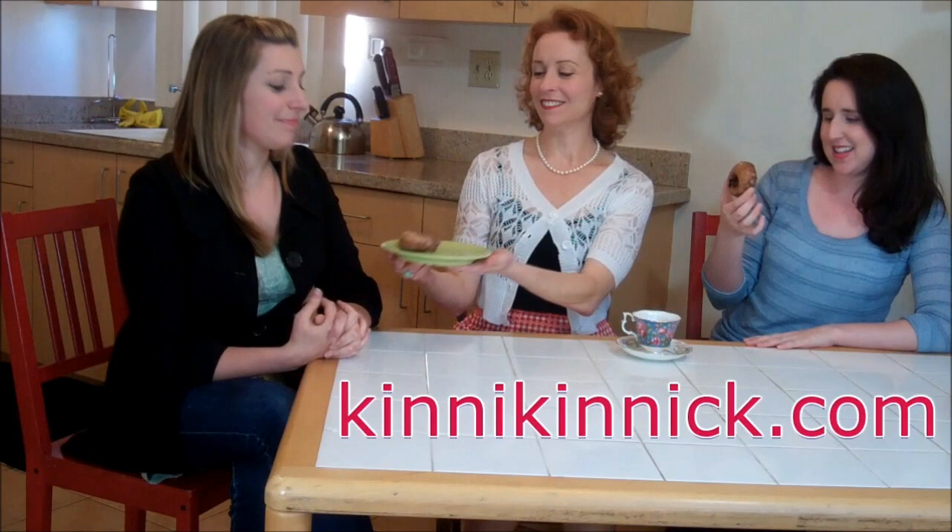Greta, it's your lucky day. I brought blueberry glazed gluten-free doughnuts from Kinnick Kinnick Foods. Here you go, give that a try. Thank you — this looks too good to be true. Okay, here we go. What do you think?